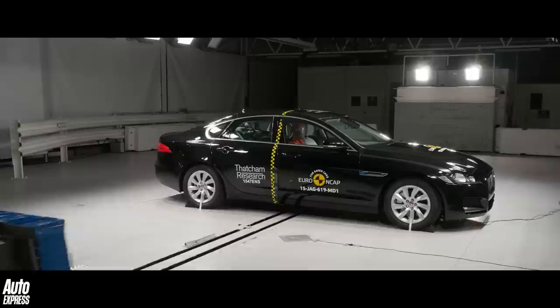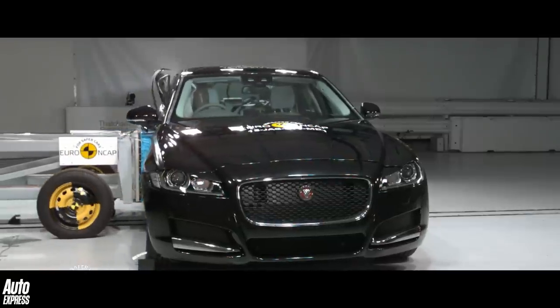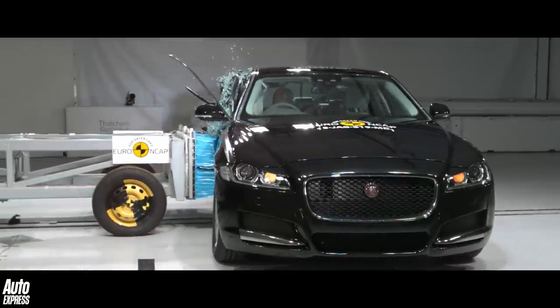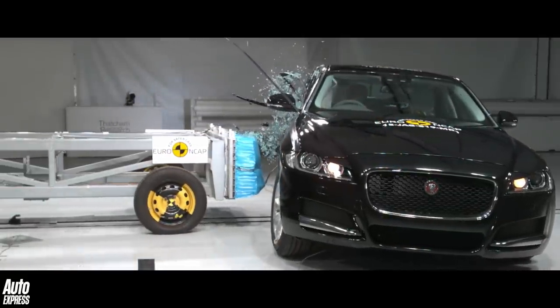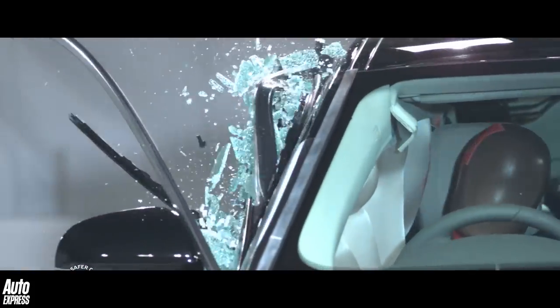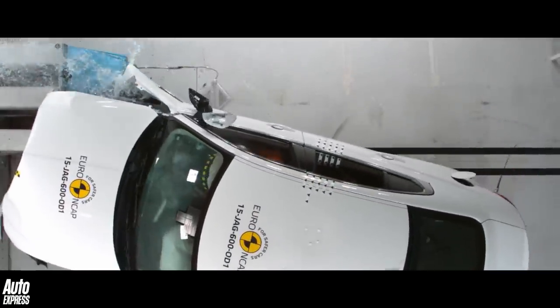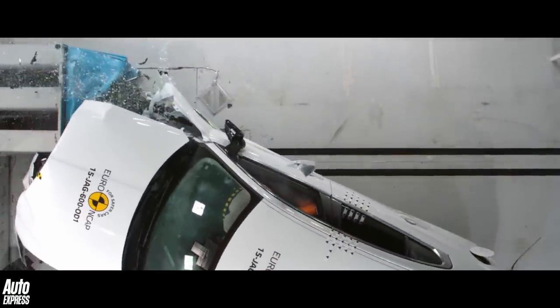Anti-whiplash systems also move the headrests forwards slightly to support the neck in a collision, and the car then sends out an immediate text message to the emergency services once an airbag has been deployed. Never before have you been safer travelling inside a car that's involved in an accident, thanks to technology like this. Next week, the letter J.